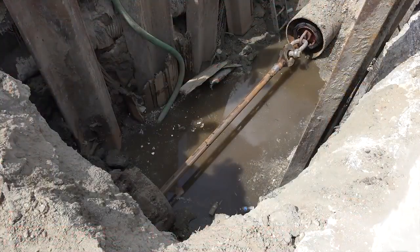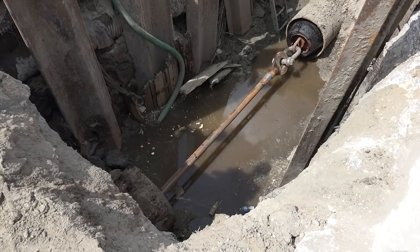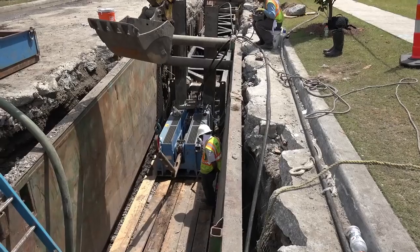As the pullback continues, the HDPE pipe passes through an intermediary pit in which a cross connection and valve will be installed after insertion of the HDPE.